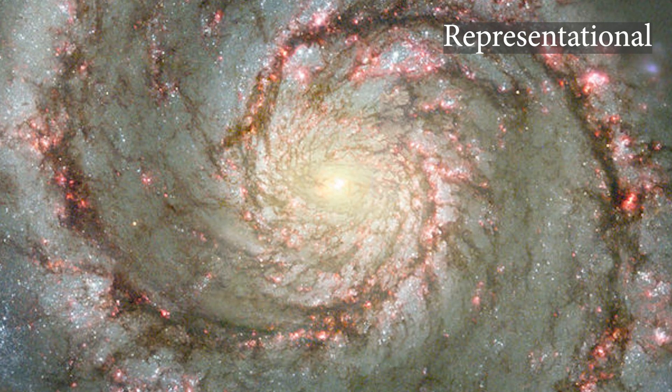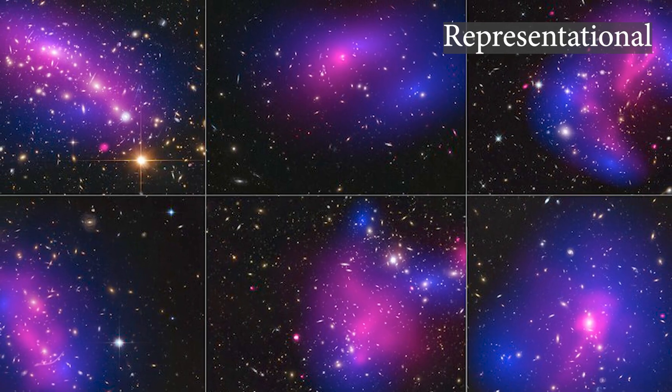This camera is our window into the universe and will help scientists and the world better understand the nature of dark energy and dark matter. The camera hopes to capture 15 terabytes of data per night for a decade.